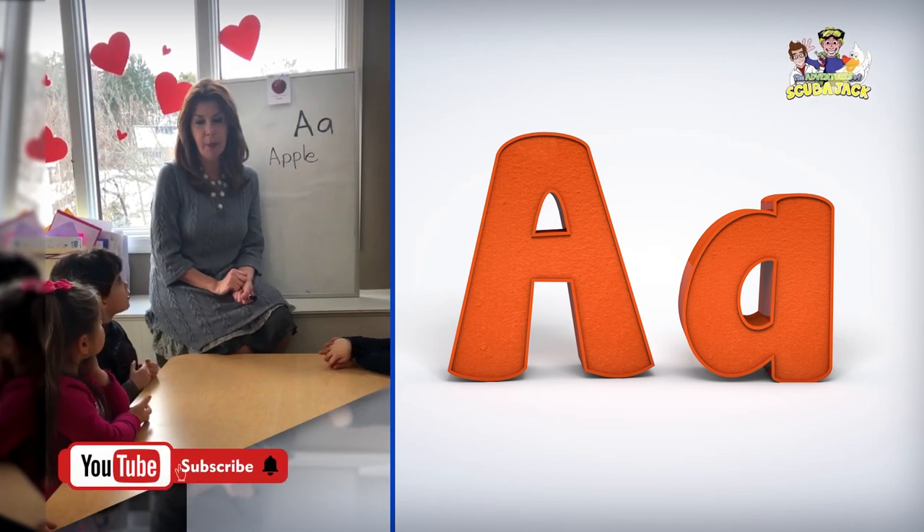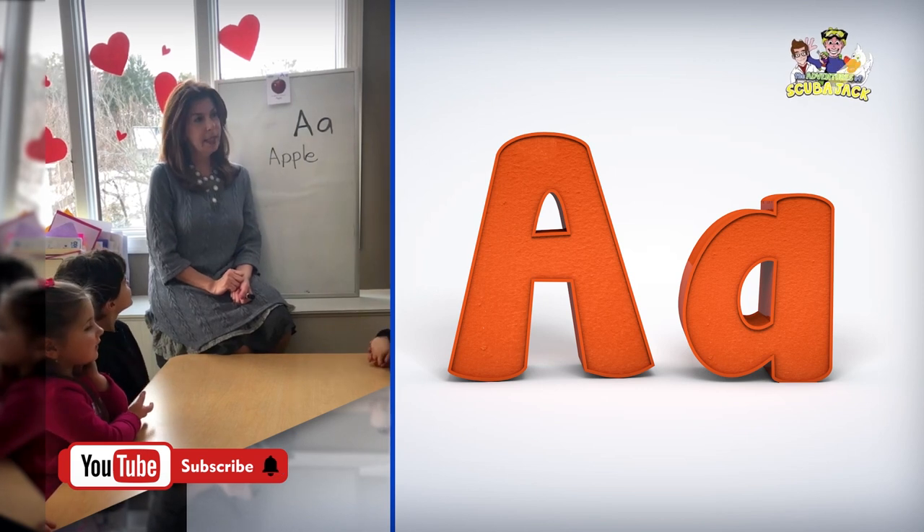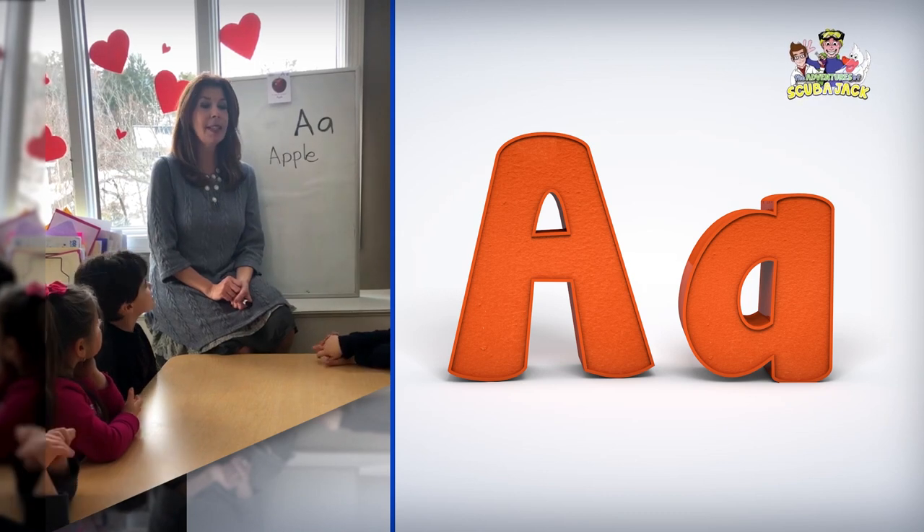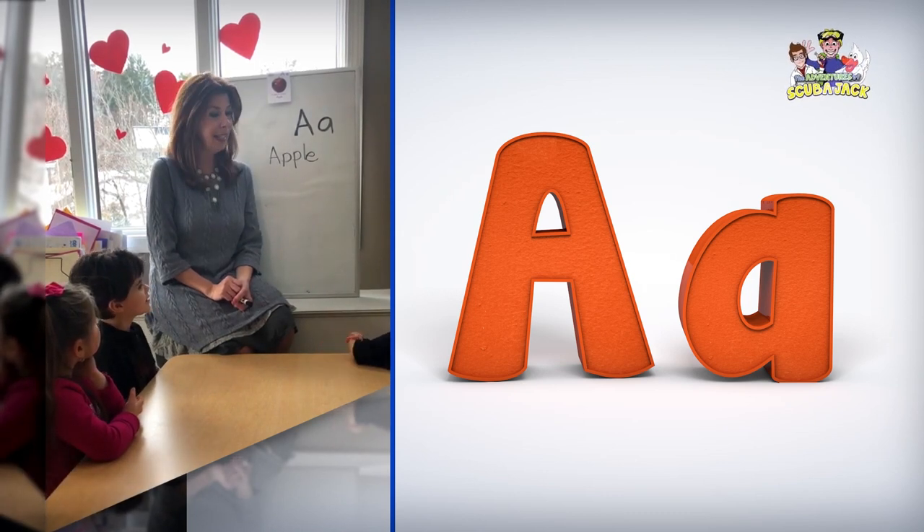So, how many letters are in the alphabet? 26. That's correct. What's the first letter of the alphabet? A. Of course, right? What's the last letter of the alphabet? Z. Very good.